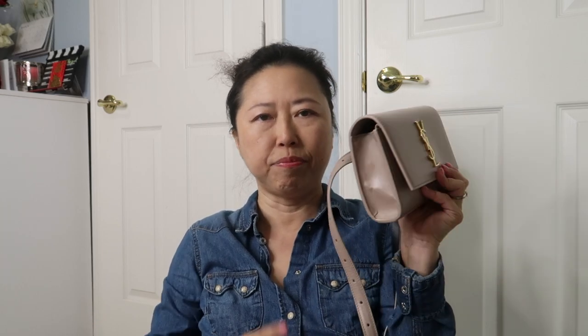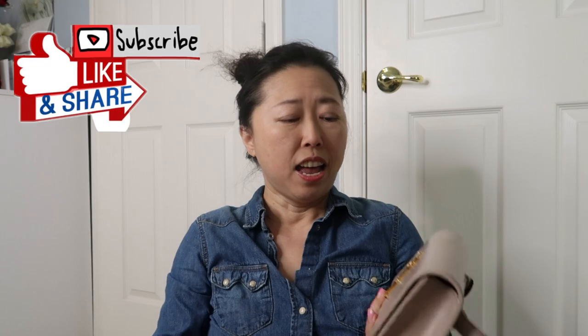Stay safe and stay healthy. If you ever need to go grocery shopping, don't carry your big bag - carry something small. When you come back, you can use a wet napkin to wipe it down to keep your handbag clean. I hope you liked my daily vlog today - give it a like and subscribe to my channel. I'll be back again tomorrow - chat with you later, bye!